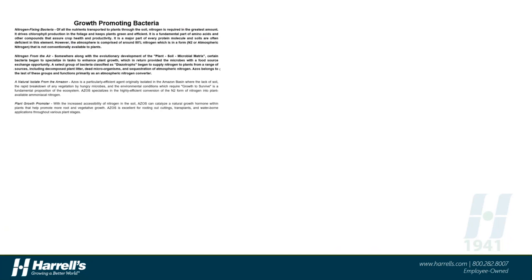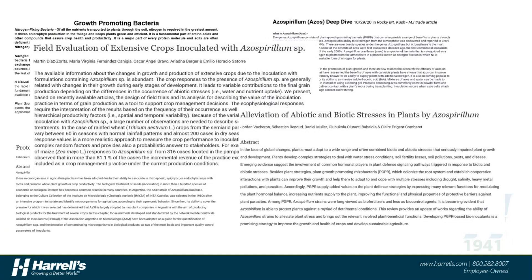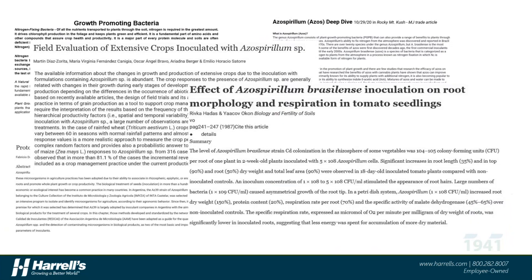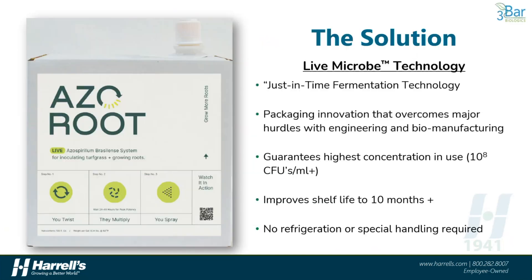While azospirillum is a great candidate for a microbial product to help grow plant roots, the research done over the years — and here you can see just a small sample of peer-reviewed journal articles on azospirillum — has clearly pointed to the effects of azo being highly dependent on concentration of the living organism. If we don't have fresh, living, high concentrations of the azospirillum bacterium upon application, then the effects on rooting or plant health improvements are not likely going to be consistent out in the field. This is where the new solution from a company called 3Bar Biologics comes in.